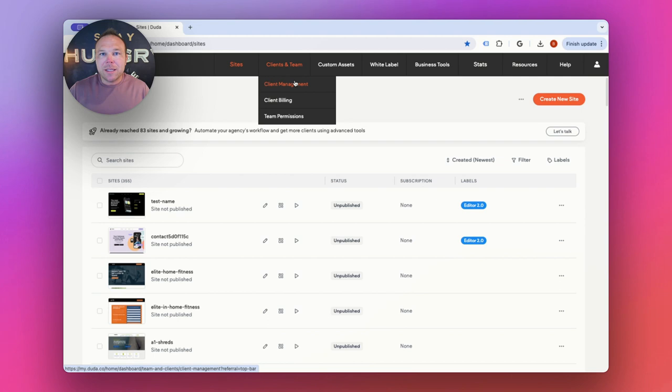You'll have all of your websites listed and can even charge clients directly from the dashboard. You can also allow your clients to log in on their own and view their stats, which I think is really important. You want your clients to be able to see their stats and see how well they're performing.